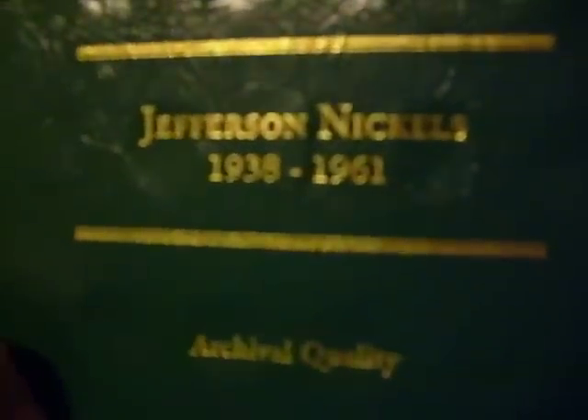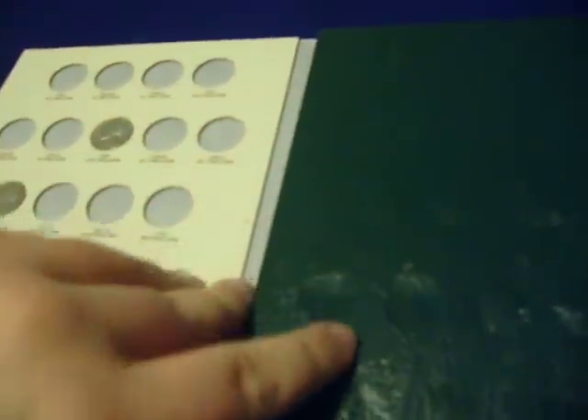Alright, this is the next part of my coin collection. These are the nickel part — Jefferson Nickels, 1938 through 1961. I don't have many of these. I just started collecting nickels, you know, looking through loose change and whatnot. Did pretty good so far.